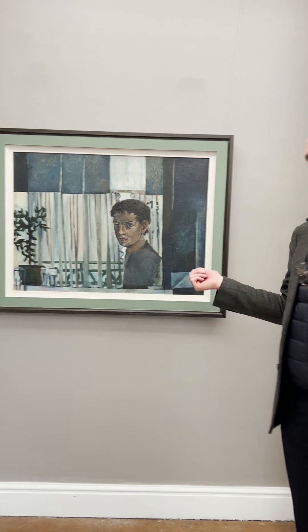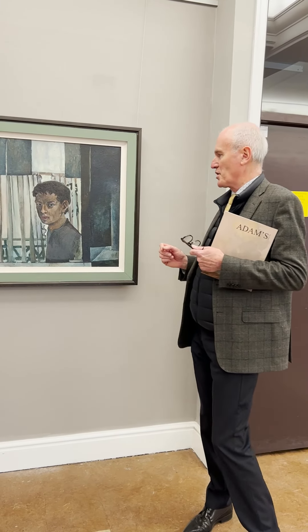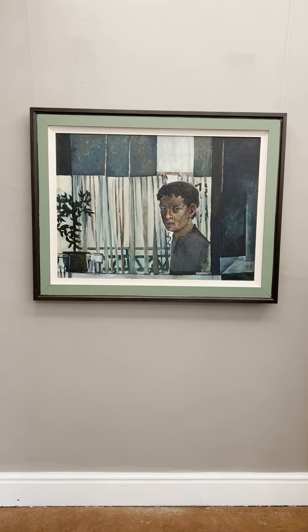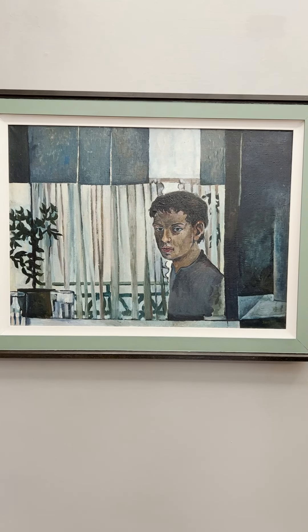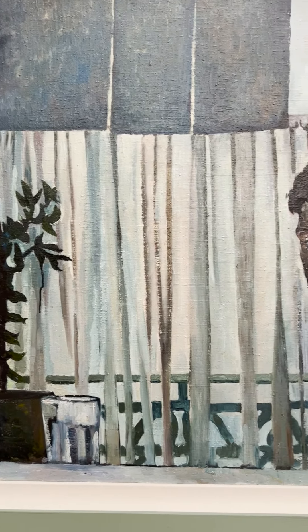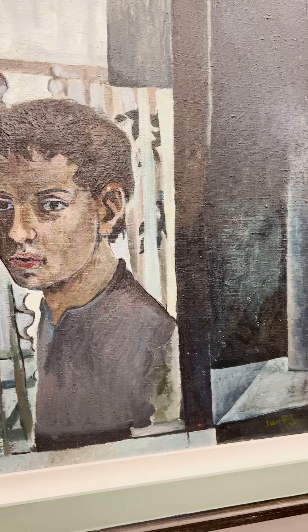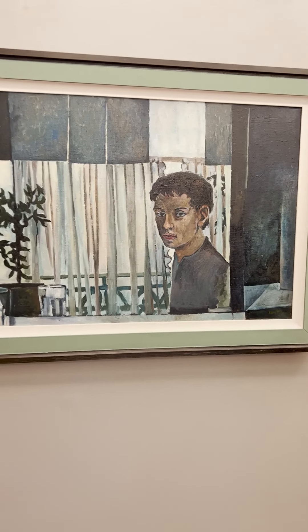Finally, there is a work by Patrick Swift — a portrait of Lucian Freud, one of the great titans of modern British painting. Swift and Freud were friends, and Swift had a studio where he also lived on Hatch Street here in Dublin, not far from Stephen's Green. Freud was a regular visitor to Ireland in the late 1940s and stayed with Patrick Swift. Freud had achieved notoriety having had several solo shows in London, while Swift had had his first solo show at the Victor Waddington galleries.